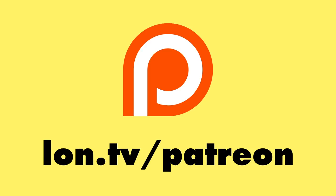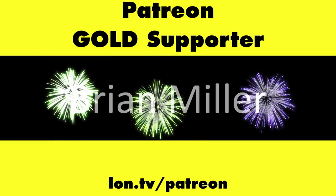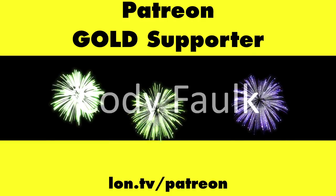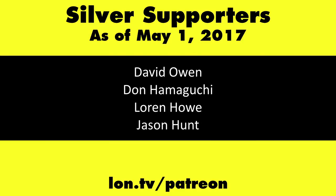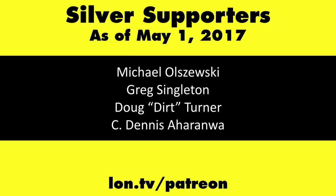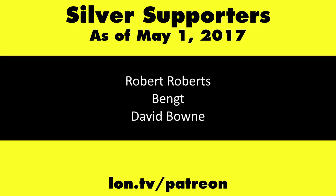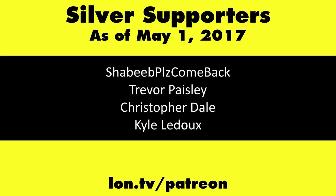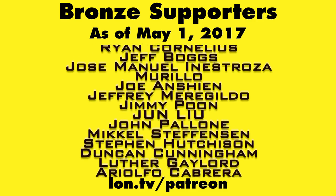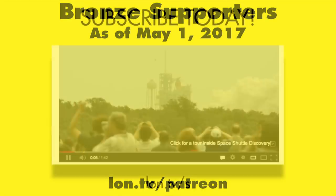This is Lon Seidman, thanks for watching. This channel is brought to you by my Patreon supporters, including Gold Level supporters Mark Bollinger, Brian Miller, Mr. Morse, and Cody Falk. If you want to help the channel, you can by contributing as little as a dollar a month. Head over to lon.tv/patreon to learn more. And don't forget to subscribe.